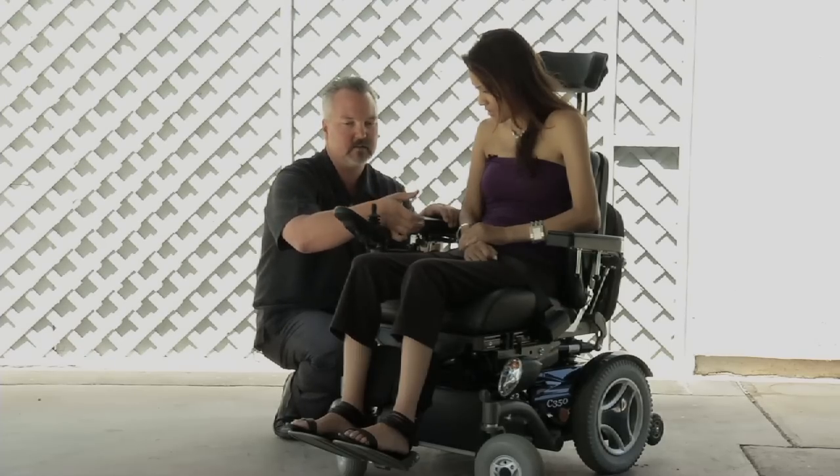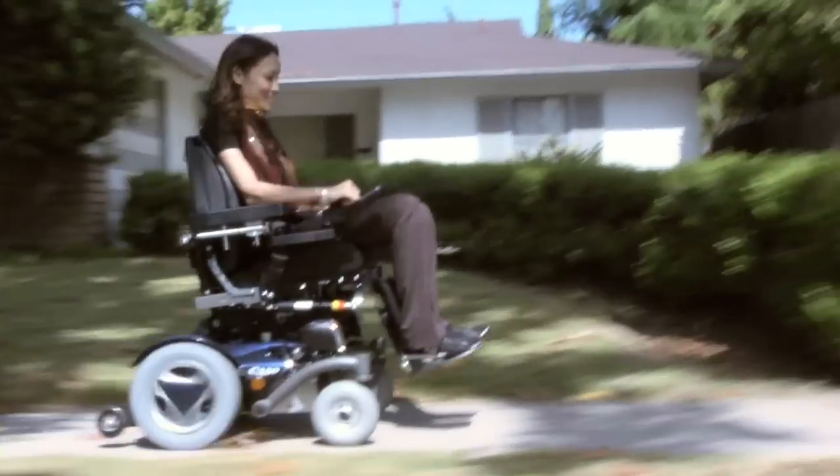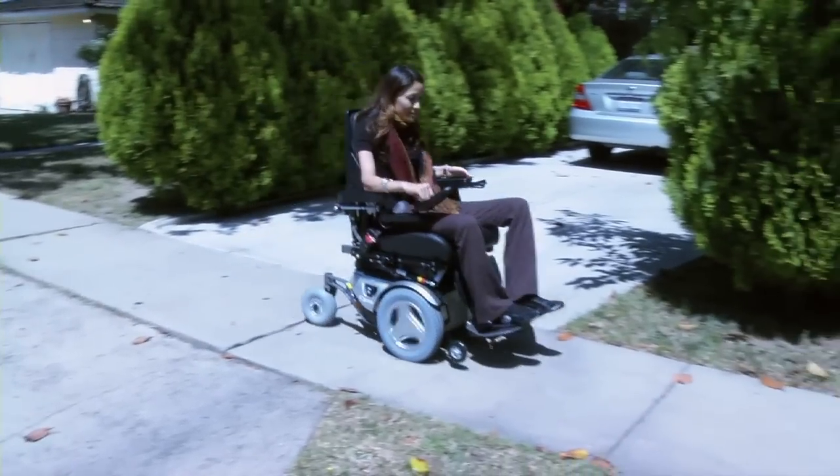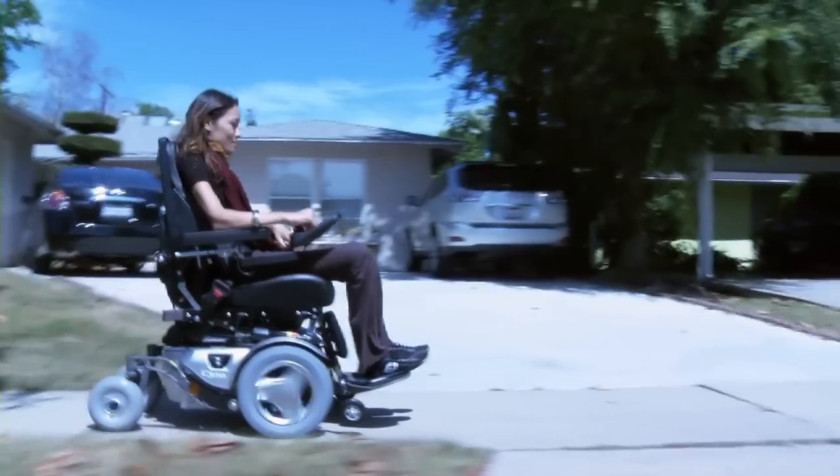When somebody gets a chair, if it's not performing the way they want it to perform, it's important that they go back to the dealer they purchased it from. And if they're not getting support from that dealer, they should be able to contact the manufacturer's rep in that area that's willing to come out, sit down, spend some time with them. Not all manufacturers are willing to do that, and not all manufacturers have the capability to do that in their sales force.